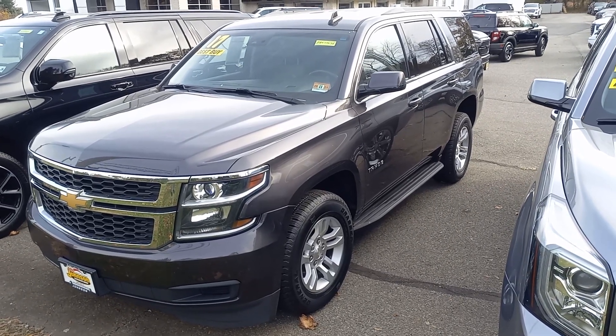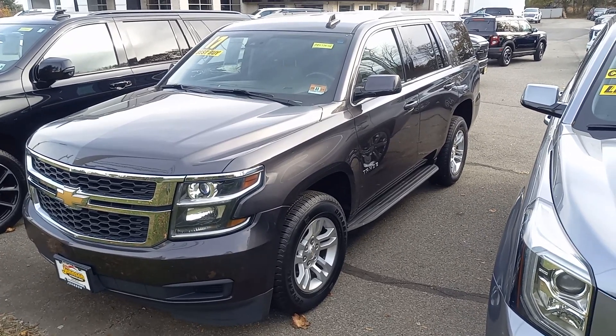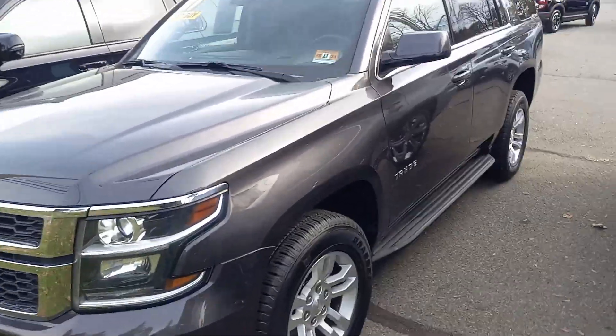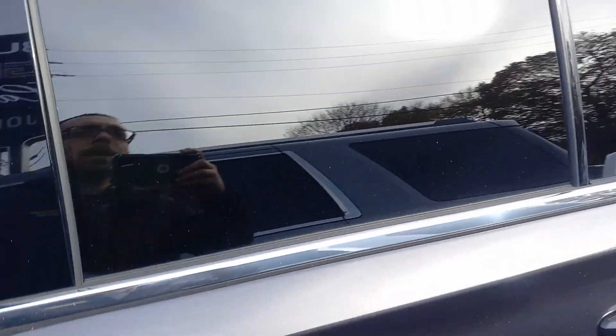Hi Adesh, this is Steve Nicholas over at Johnson Dodge. I just wanted to put this video together for you real quick on the 2017 Chevy Tahoe you were checking out. Now this is the one that we were talking about over the phone. I did check it — I did not see any pet hair in this.